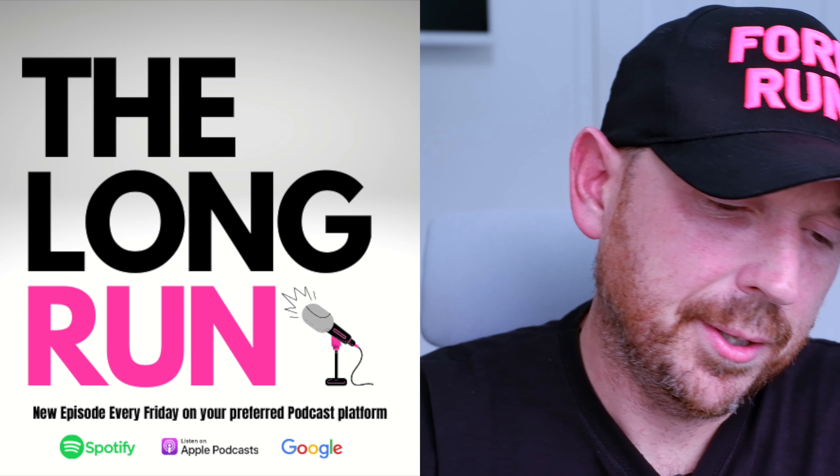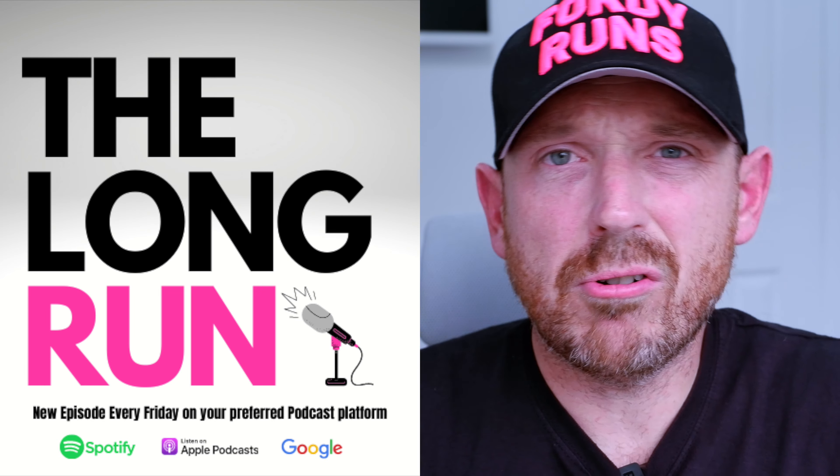What is up everybody and welcome back to Fordy Runs and Running Shoe HQ here in the UK. Where are you in the world? Let me know in the comments. And also, before you do anything else, make sure you hit that subscribe button — I'd really appreciate it.